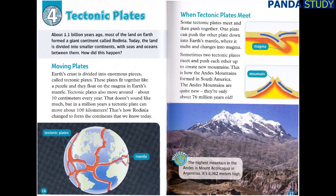Chapter 4: Tectonic Plates. About 1.1 billion years ago, most of the land on Earth formed a giant continent called Rodinia. Today, the land is divided into smaller continents, with seas and oceans between them. Moving Plates: Earth's crust is divided into enormous pieces called tectonic plates. These plates fit together like a puzzle, and they float on the magma in Earth's mantle. Tectonic plates move about 10 centimeters every year. In a million years, a tectonic plate can move about 100 kilometers. That's how Rodinia changed to form the continents that we know today.